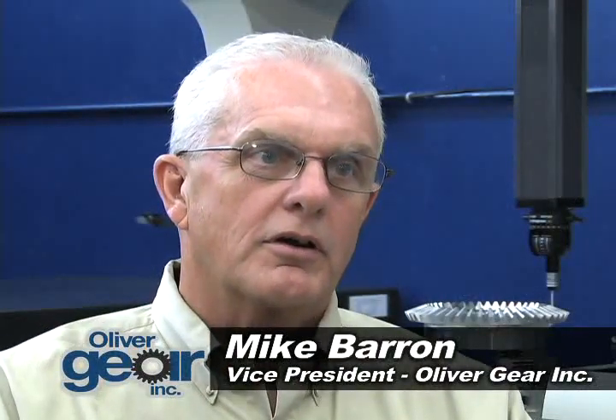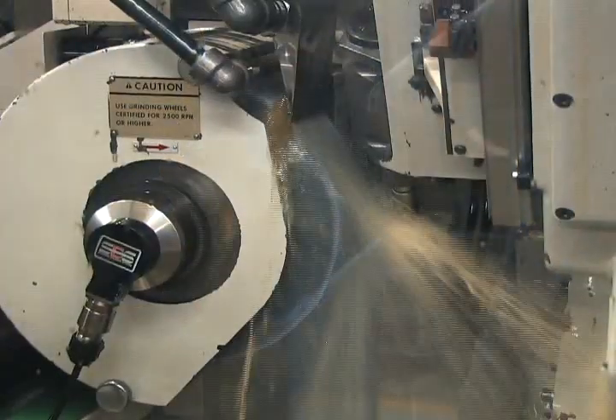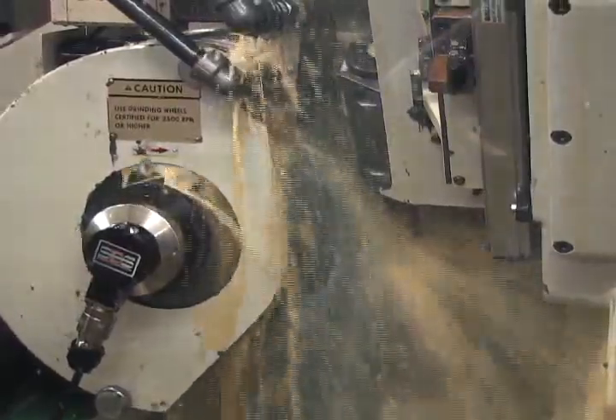Gear grinding here at Oliver covers a pretty broad spectrum. We can go up to 700 millimeters doing form grinding or profile grinding. We can go up to 400 millimeters with our threaded wheel grinders, which are better suited to the higher volume work.